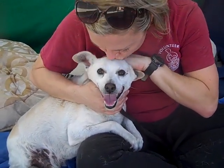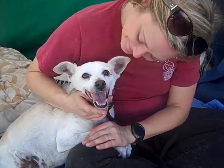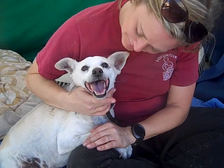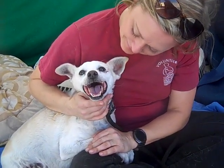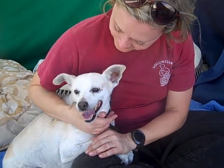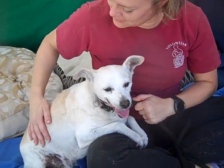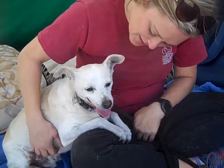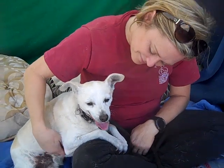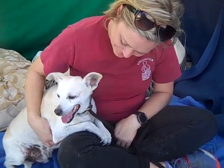He walked up with that chipper, perky kind of energy to him — a very perky walk. He is a little bit chunky, so you get him out, do some walks around the neighborhood, maybe some hikes. He's a nice size — he's little but he's not teeny tiny, so you can take him out and give him some exercise.